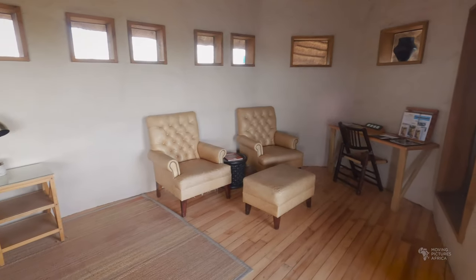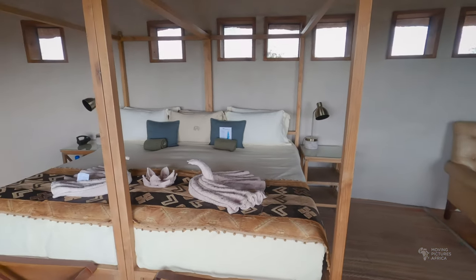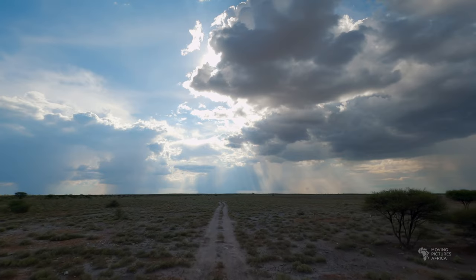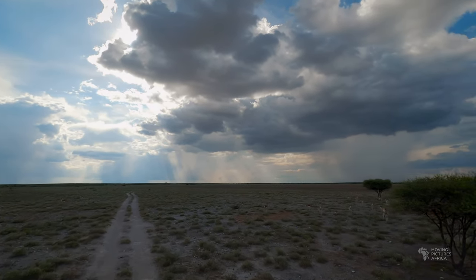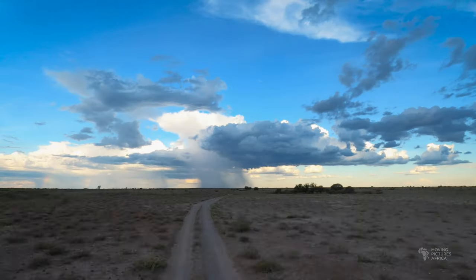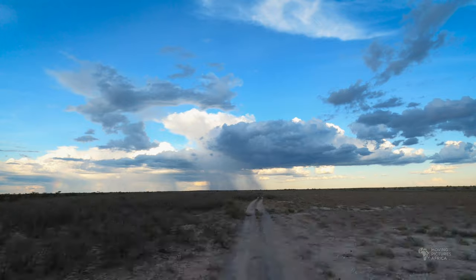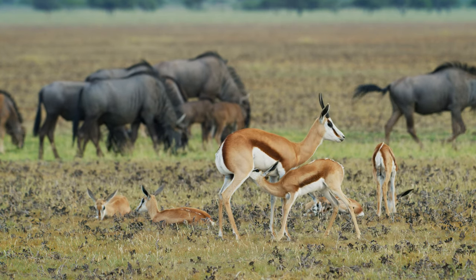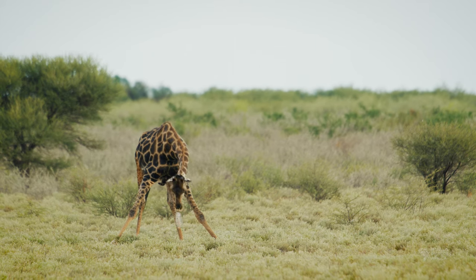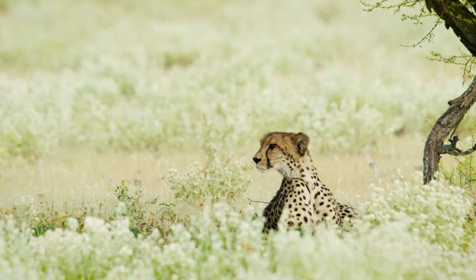There was electricity to charge up my batteries and they kindly filled the water tank on the vehicle as well. This area had had more rain and there were large herds of Springbok, Gemsbok and Wildebeest on the Pan. Every afternoon spectacular rain clouds would form and the area would be bathed in golden light. Other than the large herds on the Pan there were also numerous jackal and bat-eared foxes about. We also saw a lone giraffe drinking, a beautiful male lion at sunrise and a cheetah resting under a tree.